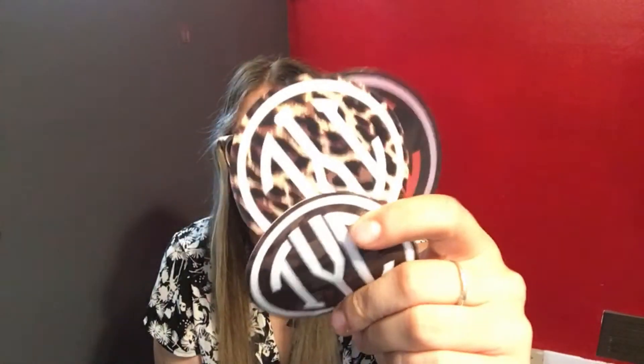They also threw in a Til You Collapse shaker bottle, which I think is pretty cool because I wouldn't even expect that to come in this bag — I was just expecting activewear. The last things they included in the mystery pack were stickers, and I'm definitely a sticker person so I'm super impressed. Not only did they send stickers, but they sent so many — they sent one big one and also five little stickers in different prints. I'm definitely gonna be putting all of these on my water bottle and laptop.